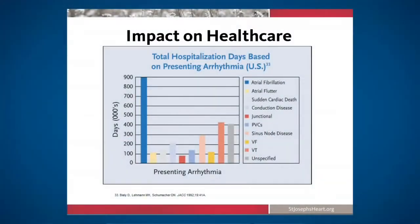Atrial fibrillation is a huge problem. Looking at a graph of various abnormal heart rhythms, the blue bar on the far left is atrial fibrillation. Over in the middle is a yellow bar called ventricular fibrillation — that gets a lot more news coverage where somebody suddenly keels over and they do CPR and shock the heart — but atrial fibrillation way outshadows it and any other arrhythmia known to mankind.